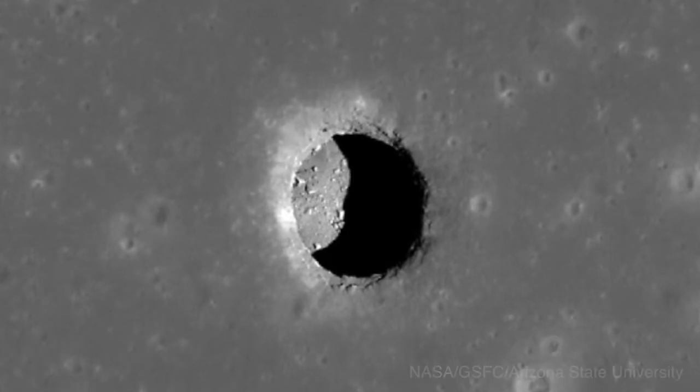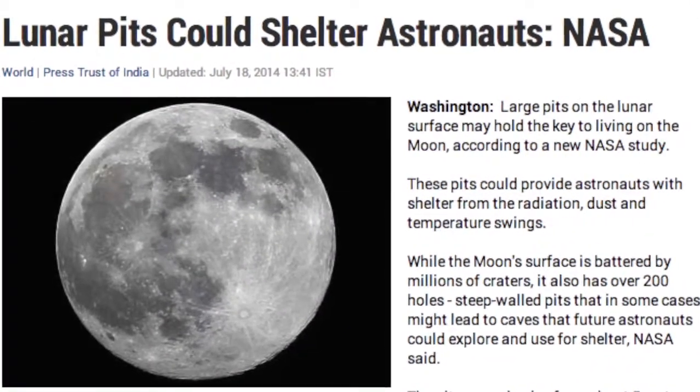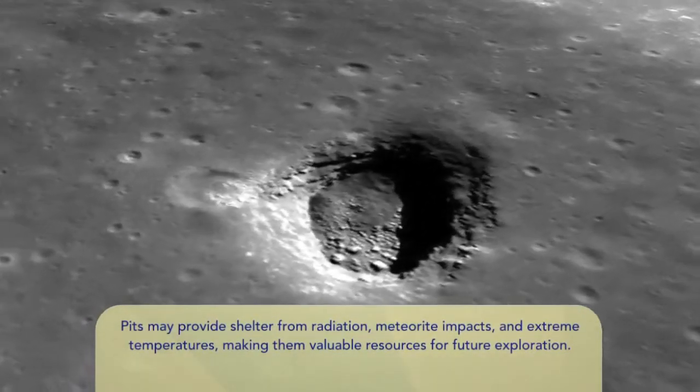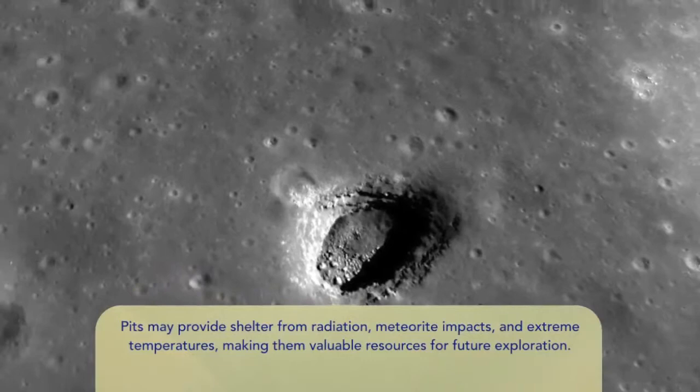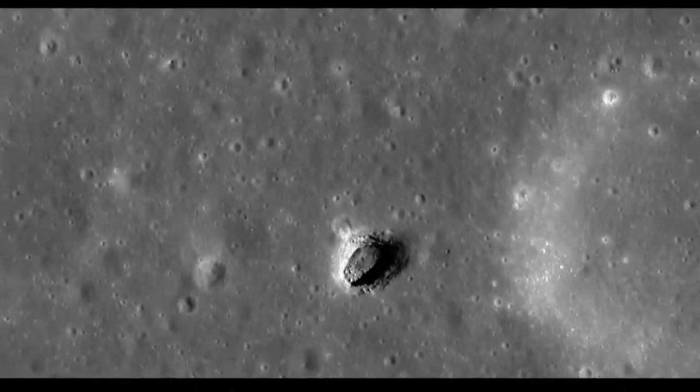Reports say the pits could be used in the future as the location of human settlements when astronauts colonize the moon. Some of the benefits of settlements being positioned inside the pits include protection from the harsh elements on the moon, like radiation, dust, micrometeorites, and extreme temperature fluctuations.